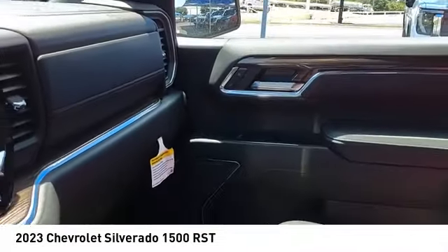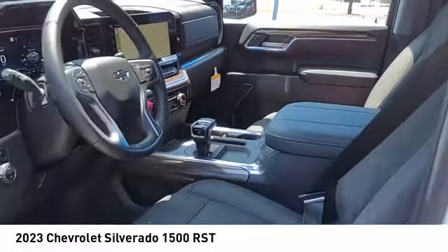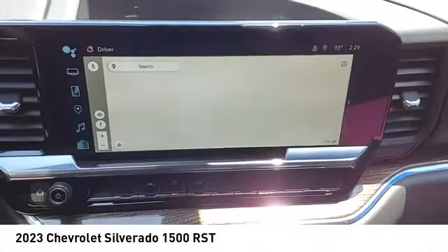Stability control, roll stability control, front suspension type strut, rear step bumper, and braking assist.